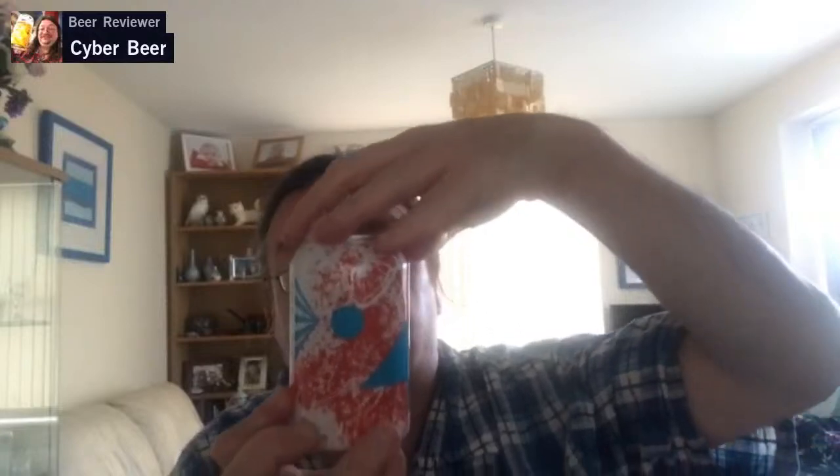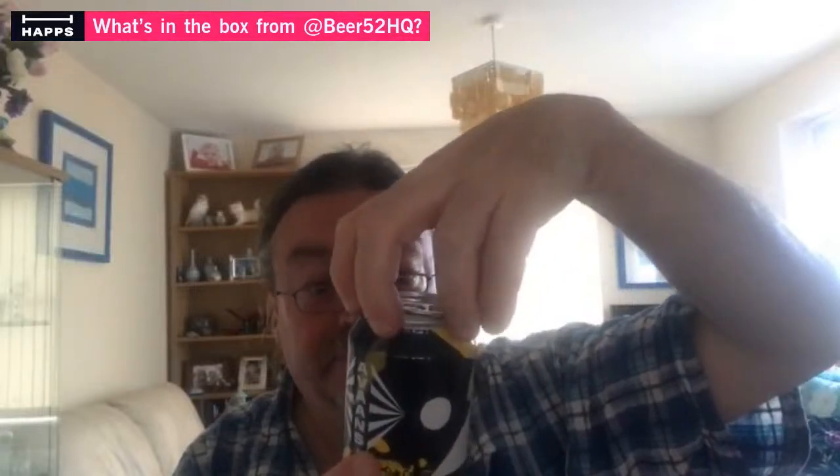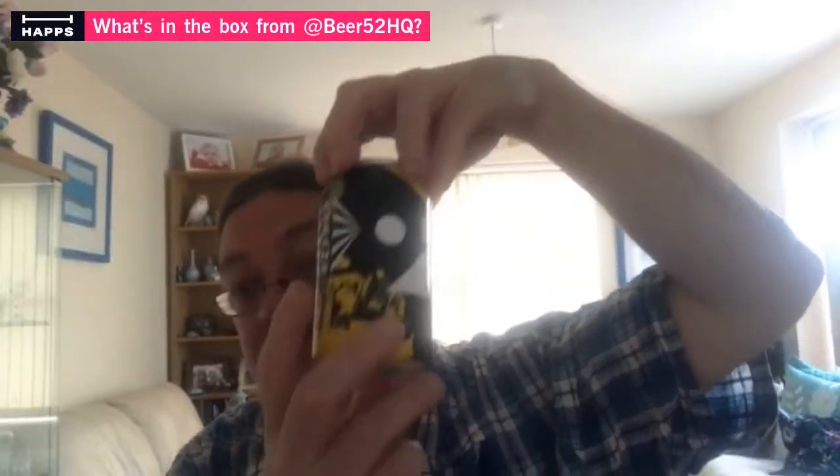Going across, I have Avan's Kavik IPA at 5.6%. The coriander wheat beer was 4.6%, the Belgian IPA was 5%, and the Kavik IPA is 5.6%. And another Avan's Belgian Pilsner at 4.5%. These are all in 330ml cans so far.